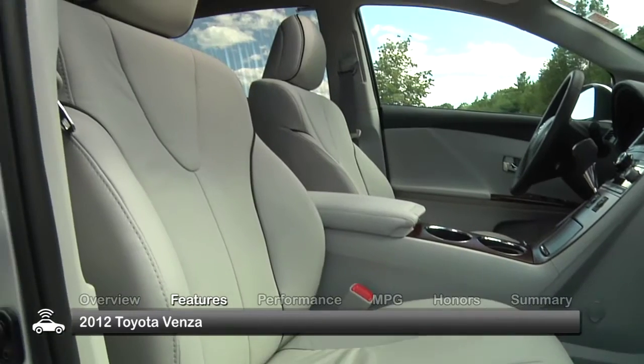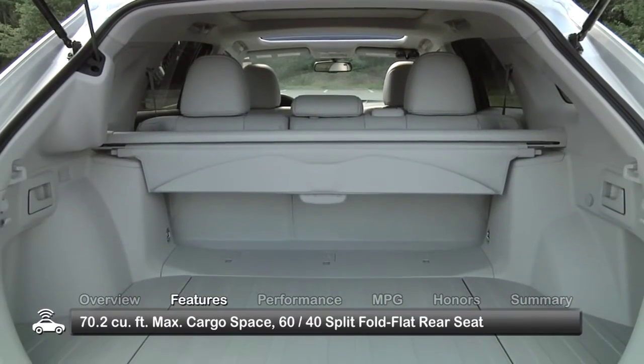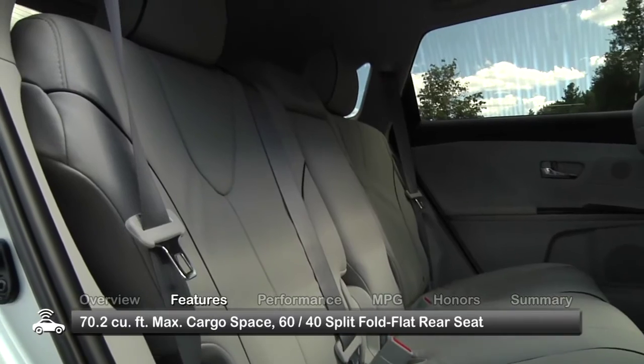The five-passenger cabin is roomy with over 70 cubic feet of cargo space when the 60-40 split rear seat is folded flat.